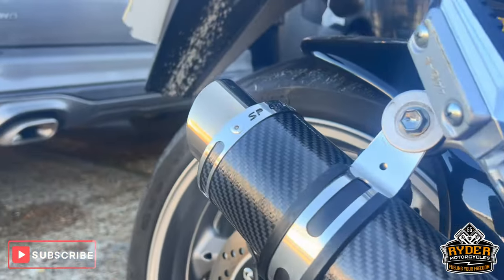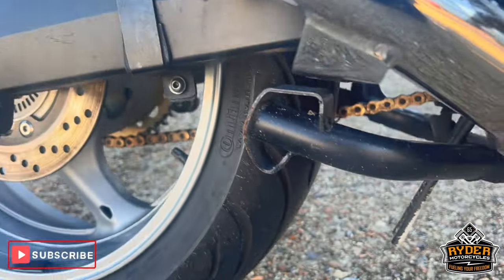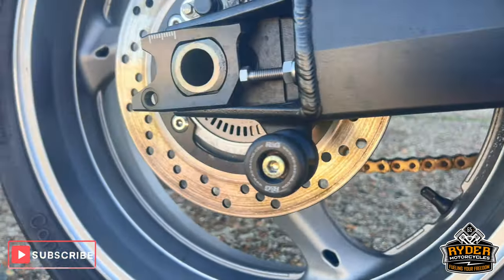All the engine bay on the right hand side's nice. You've got the SP Engineering exhaust as well, along with the centre stand and R&G pallet bobbins.